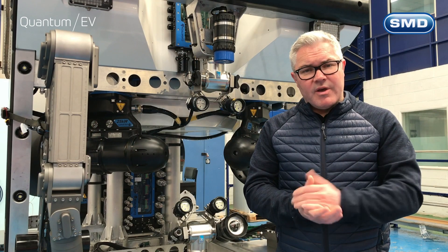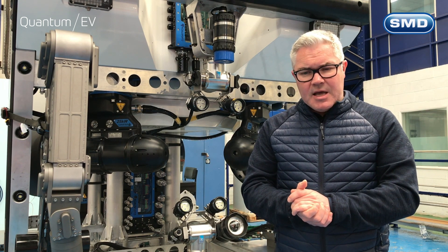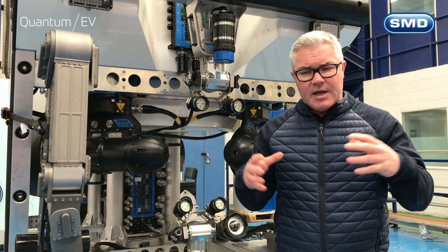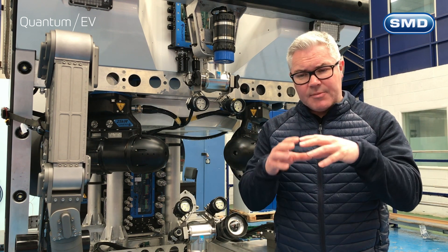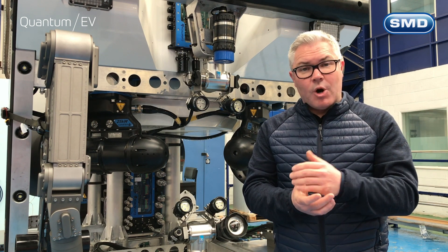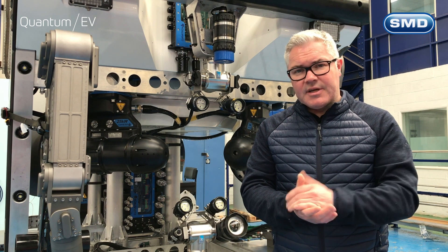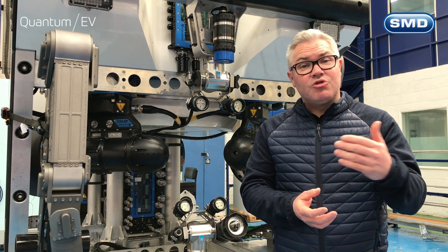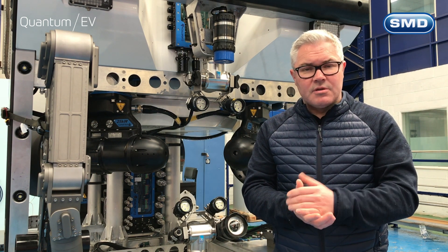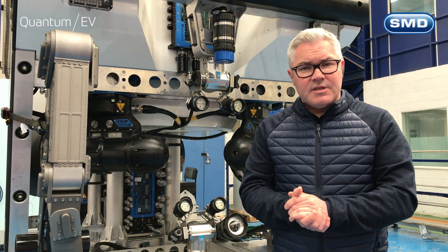The third vehicle we have planned is the Survey EV vehicle. It will be a different form factor with a much more hydrodynamic shape, optimised for data gathering activities, very fast survey work, and operating in extremely high currents — up to six knots. That vehicle is planned for 2021.